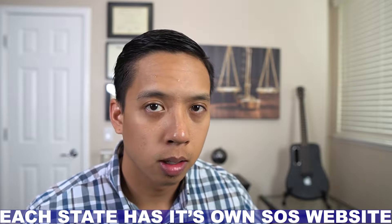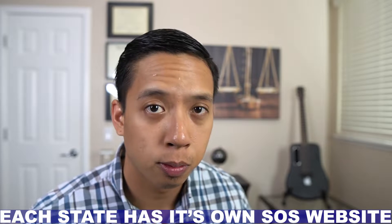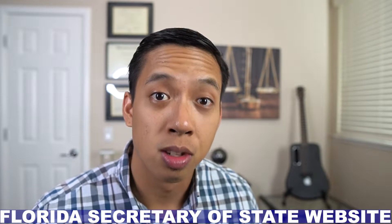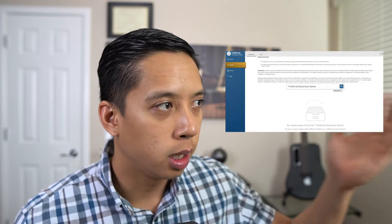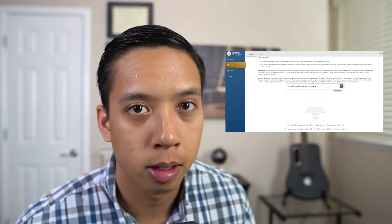Now, depending on where you live, each Secretary of State website is different. If you live in California, you're going to want to search the California Secretary of State database. If you live in Florida, then you're going to want to search the Florida Secretary of State business database. The process is very simple. All you have to do is go onto Google and type in 'Secretary of State business search.'